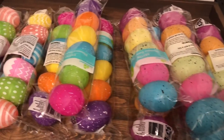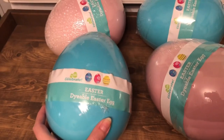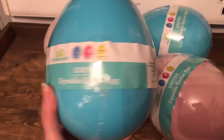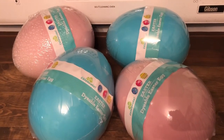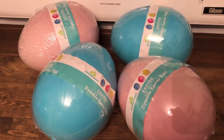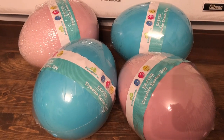Next I found these jumbo eggs that are dyeable, so you could paint them or do whatever you want with them. I kind of like them just as is — I'm going to use them on my front porch in a basket and a couple other spots. These were originally four dollars and I got them for 39 cents a piece.